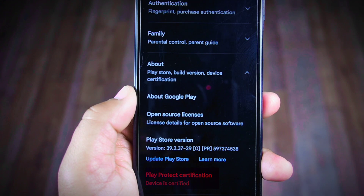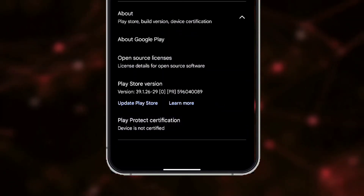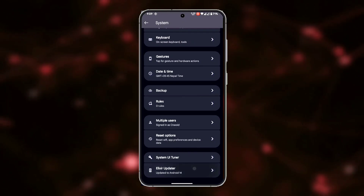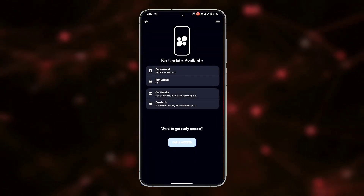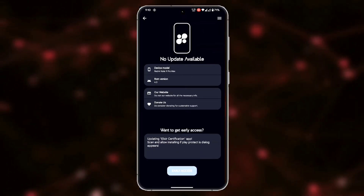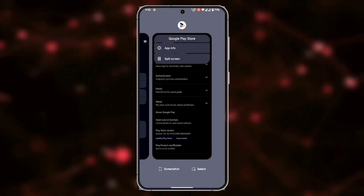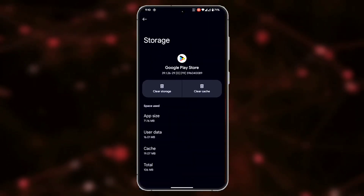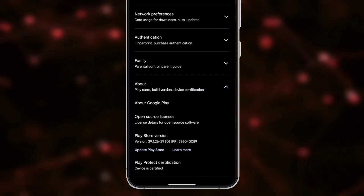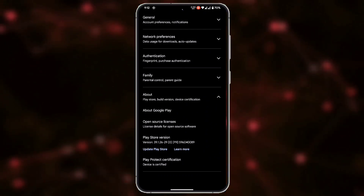Navigating to the Play Store, you can see the device is certified — but initially it was not. To fix this: go to Settings, then System Settings, and at the bottom you'll find LXR Updater. Tap on it, then tap the three lines in the top right corner and select 'Update Play Integrity Fingerprint'. After completion, return to the Play Store. If still uncertified, go to Play Store app info, clear its data, force stop, then check again. If the issue persists, reboot your phone.